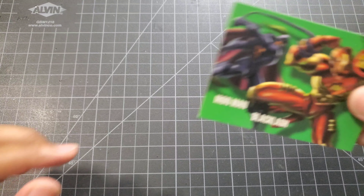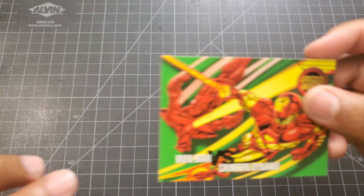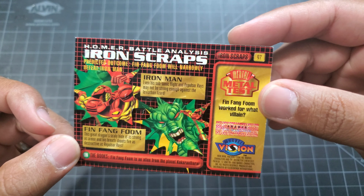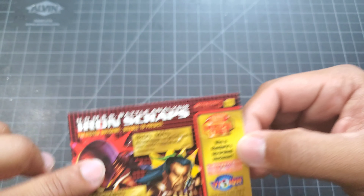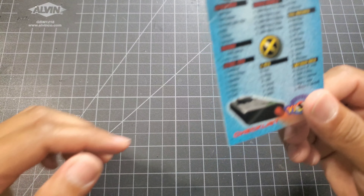We got the Iron Man battles: Iron Man versus Blacklash, Iron Man versus the Crimson Dynamo, Iron Man versus Fin Fang Foom, Iron Man versus Mandarin, Iron Man versus Titanium Man. And last but not least, as always, the checklist.